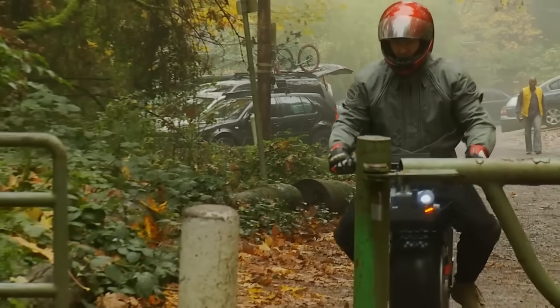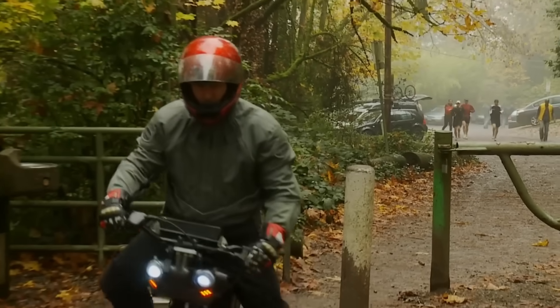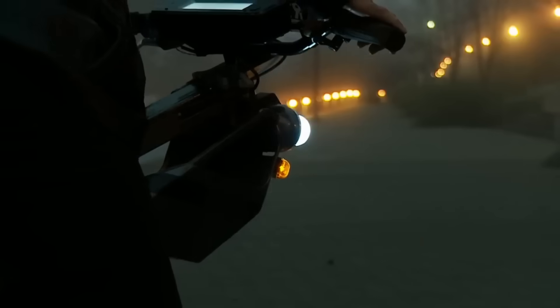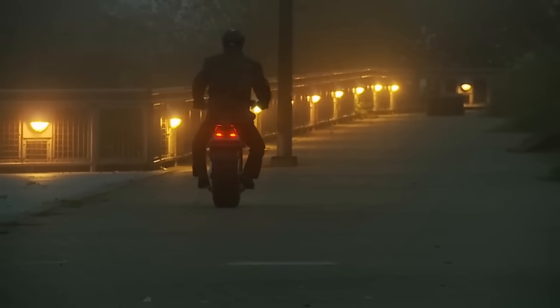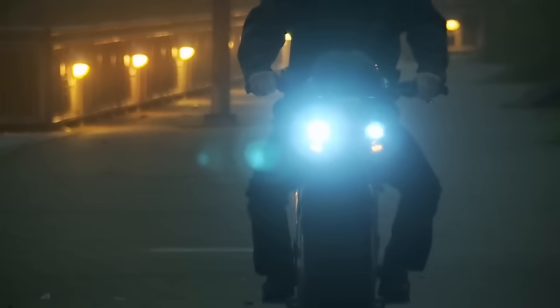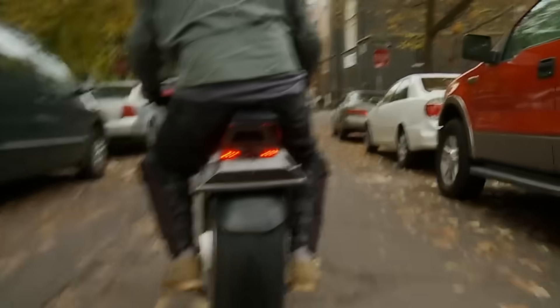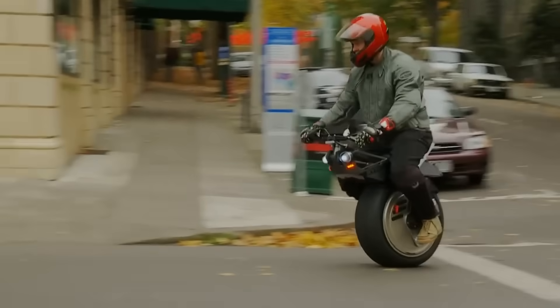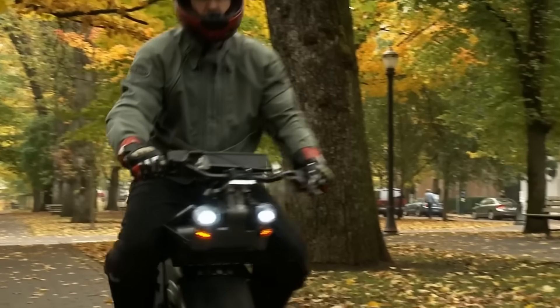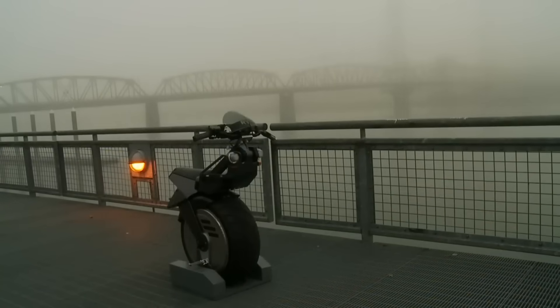The Rhino prioritizes safety, stability, and user-friendliness. It detects even the most minute changes in your weight and dynamically adapts to your movements. With a simple movement of your feet and hips, you can manage the speed, direction, and braking. Rhino also has a horn, LED lights, and a smart display for your convenience. For a limited time, you can get Rhino for the discounted price of $5,295.